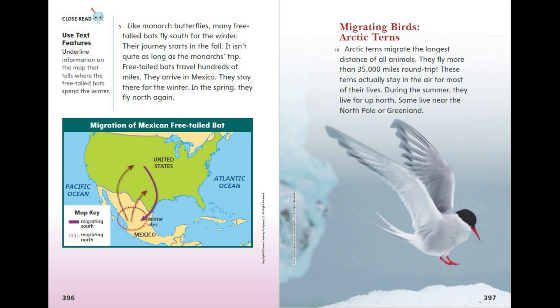Migrating Birds: Arctic Terns. Arctic terns migrate the longest distance of all animals — they fly more than 35,000 miles round trip. These terns actually stay in the air for most of their lives. During the summer, they live far up north.